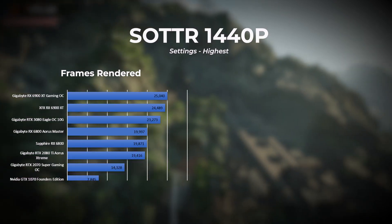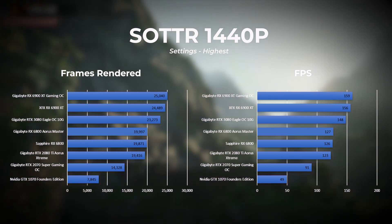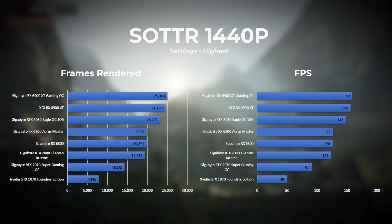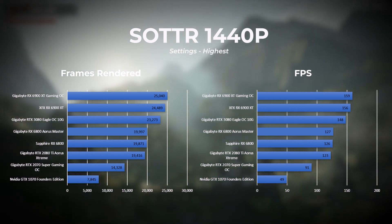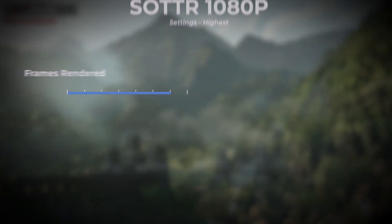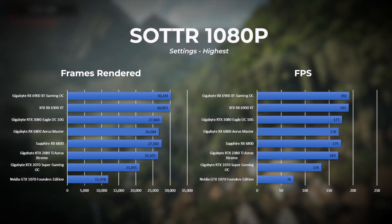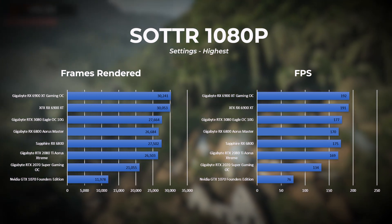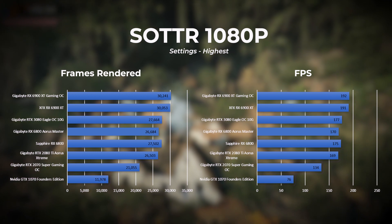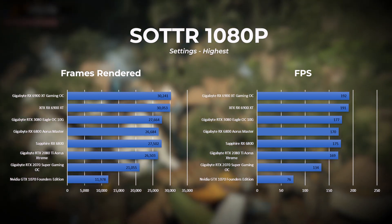At 1440p with the highest graphics preset, the Gigabyte 6900 XT takes the top spot, followed by the XFX 6900 XT in second and the RTX 3080 in third. At 1080p with the highest graphics preset, the Gigabyte 6900 XT again takes the top spot, followed by the XFX 6900 XT in second and the RTX 3080 in third.